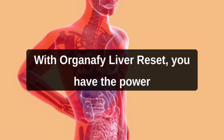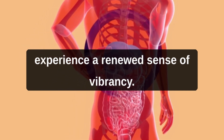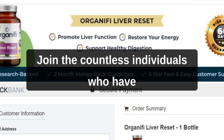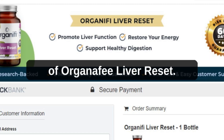With Organifi Liver Reset, you have the power to take control of your liver health and experience a renewed sense of vibrancy. Embrace the opportunity to supercharge your detoxification pathways and unlock the key to a healthier, happier you. Join the countless individuals who have already experienced the life-changing benefits of Organifi Liver Reset.